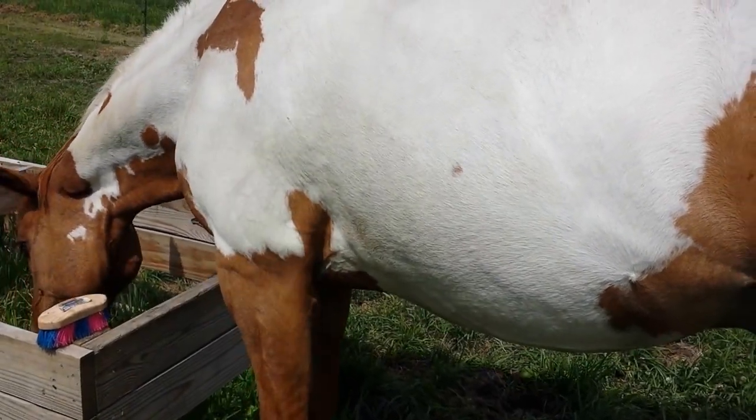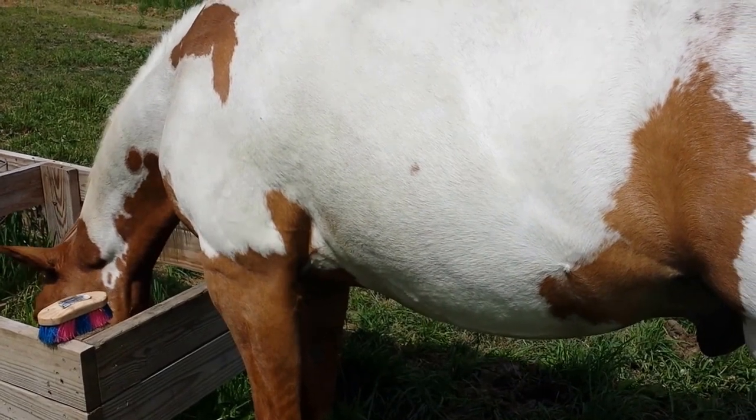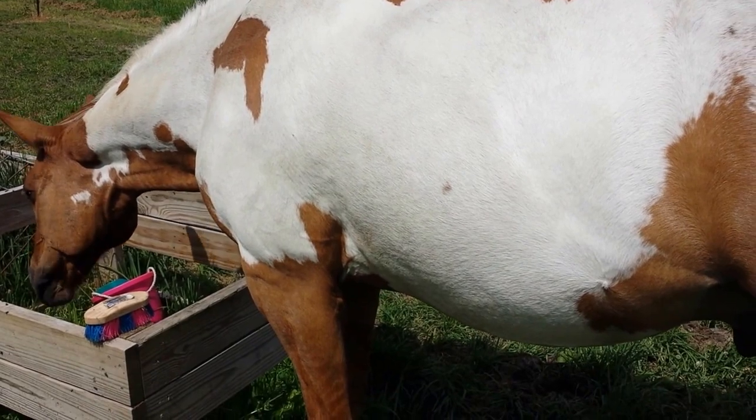Good morning from Morningstar Stables. It's a great 4th of July here. Sun is shining, it's a little humid, and it's feeding time.